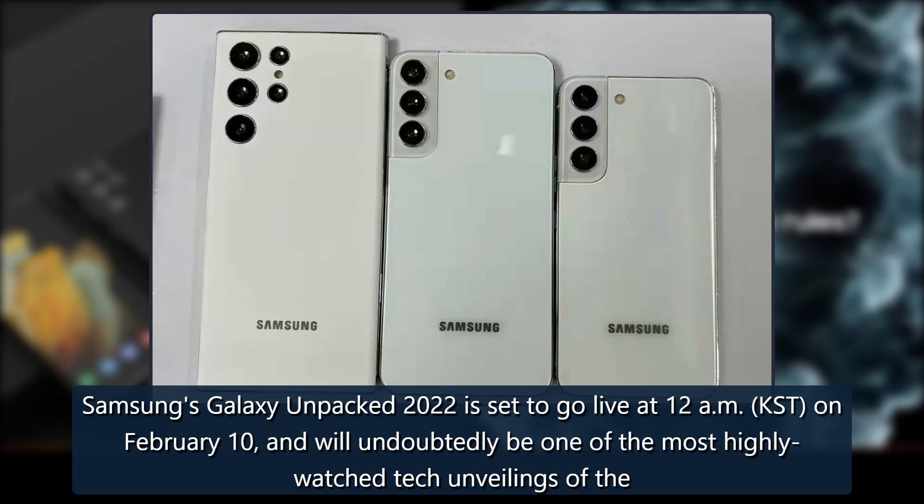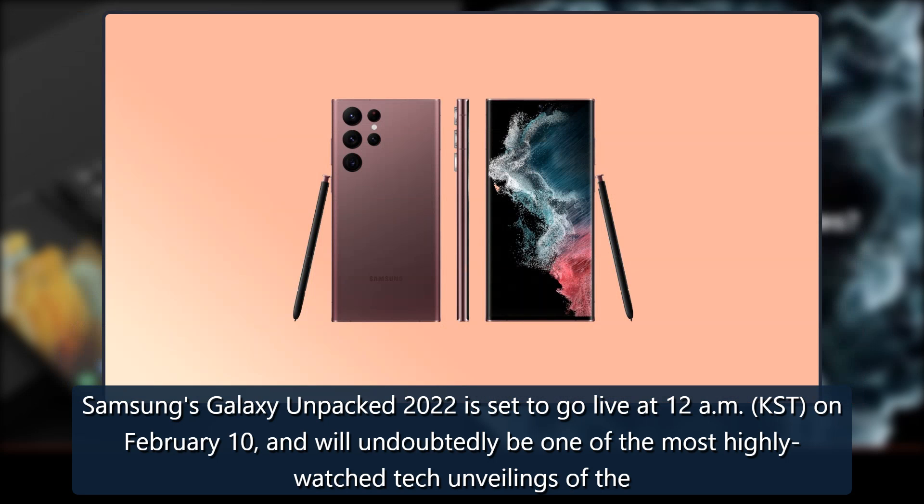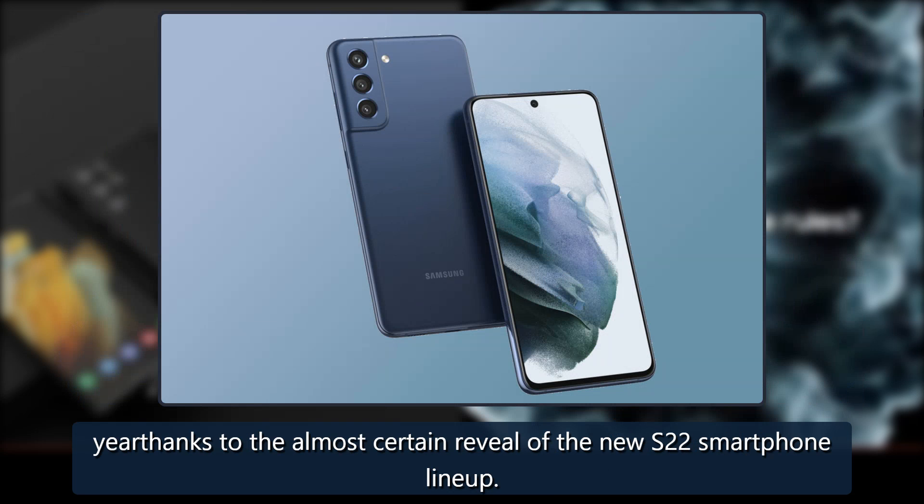Samsung's Galaxy Unpacked 2022 is set to go live at 12 a.m. KST on February 10, and will undoubtedly be one of the most highly watched tech unveilings of the year, thanks to the almost certain reveal of the new S22 smartphone lineup.